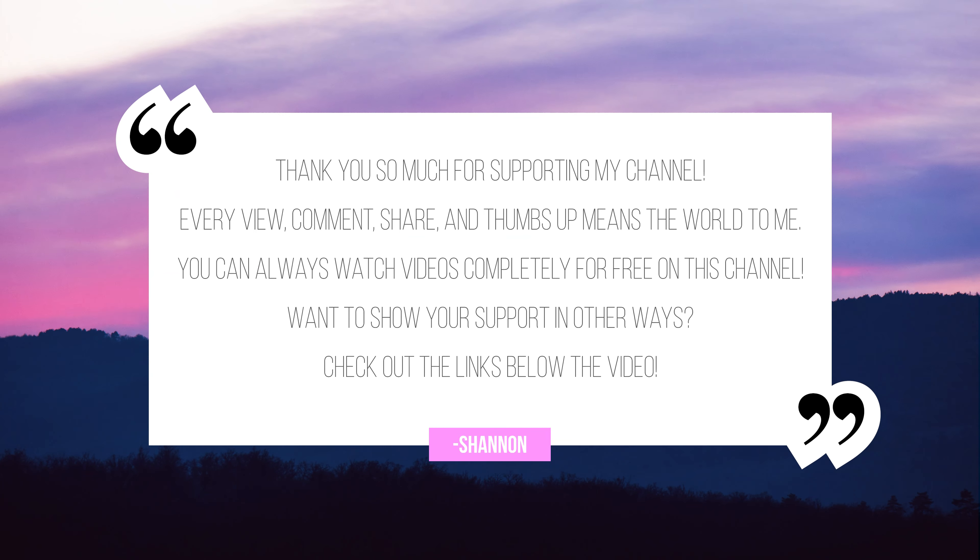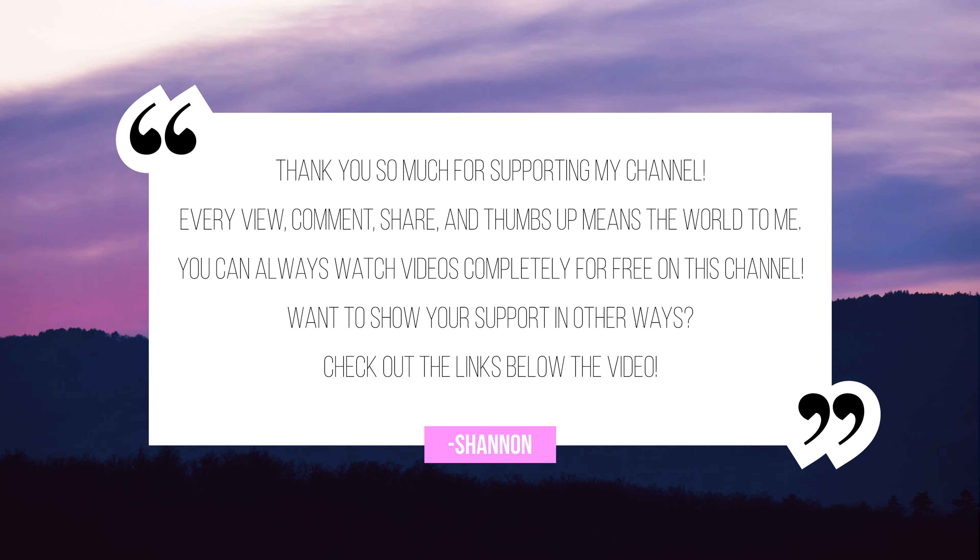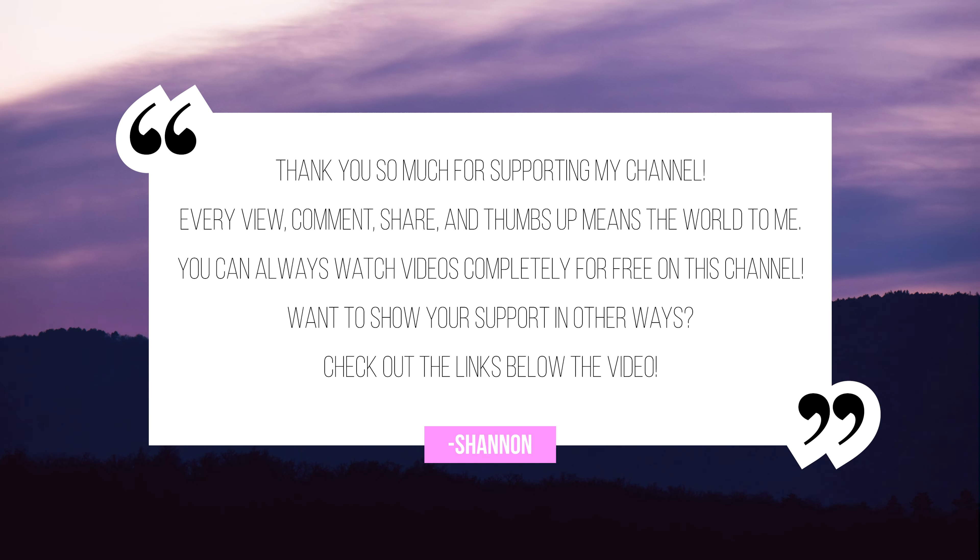Special thanks for supporting my channel via Patreon.com/ShannonMorse. If you want to check out other ways to support my work, like grabbing some swag from my online shop, click the links down below — I think that would also make a wonderful gift.